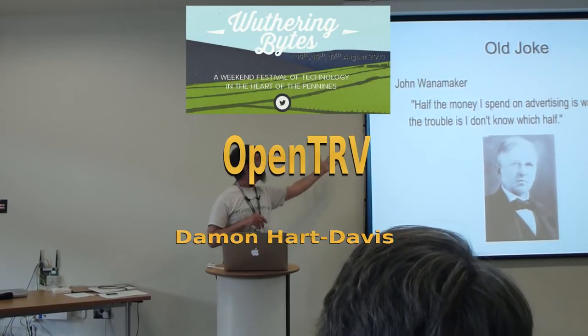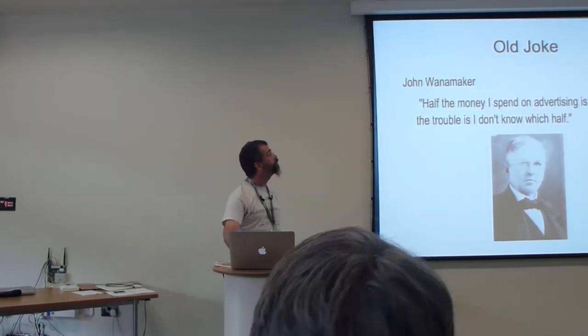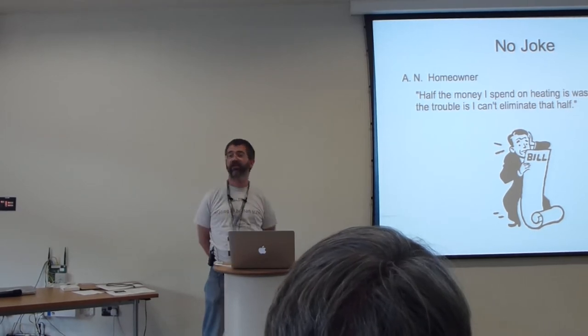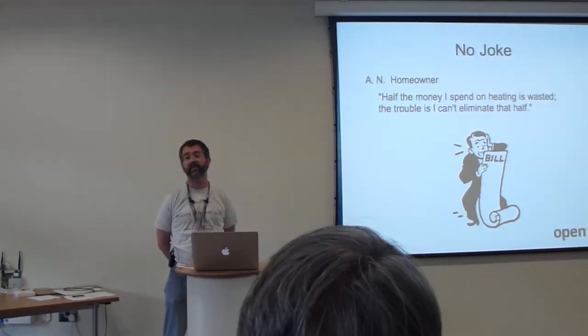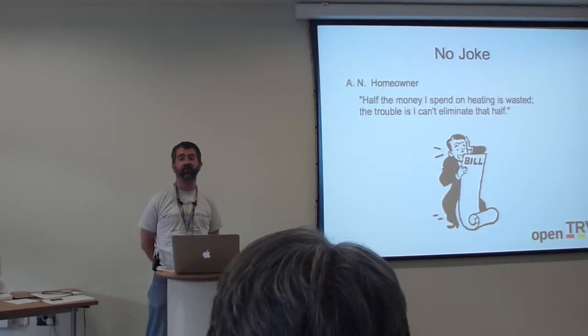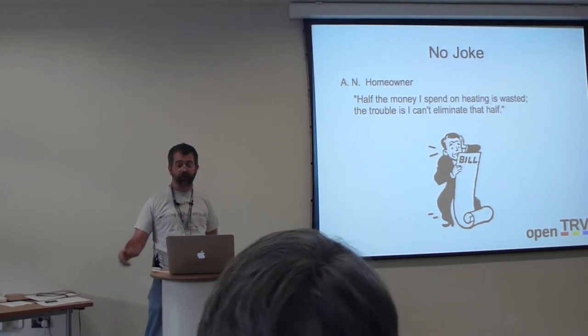Here's the old joke: half the money I spend on advertising is wasted, the trouble is I don't know which half. It's not a joke, but it's still the case that your average homeowner has the same problem with their space heating bill. From our experience, roughly half of what people spend on space heating is quite unnecessary. So people complain about their energy bills — they could halve them at a stroke.